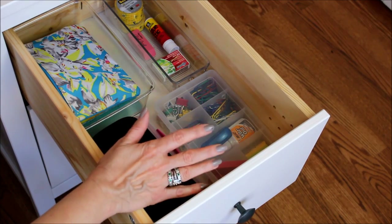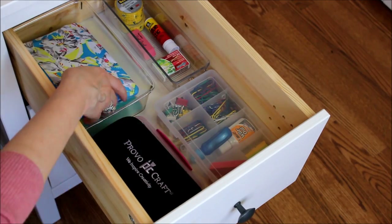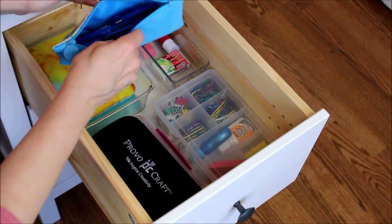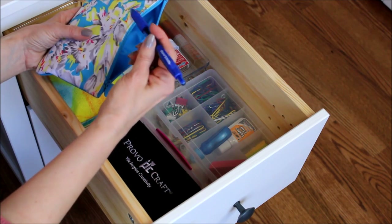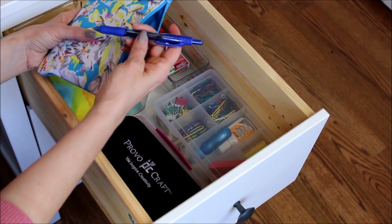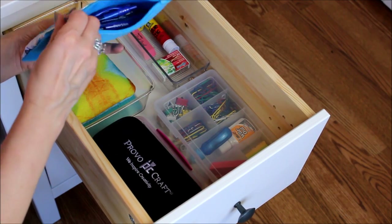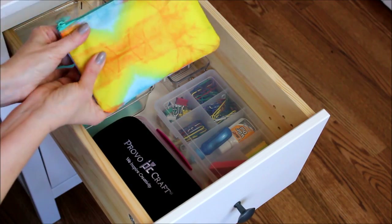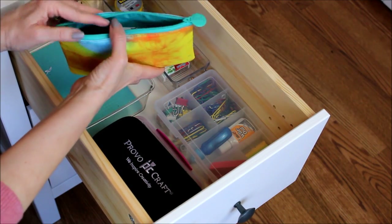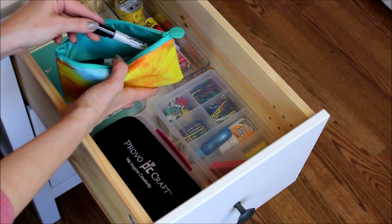One of the best features of this desk is that this little section right here pulls right out and you have a full drawer underneath. This is where I keep all those desk essentials that everyone needs. In these two pouches I have my favorite pens, which are the Paper Mate Profile pens — these are the only kind of pens I like to write with.